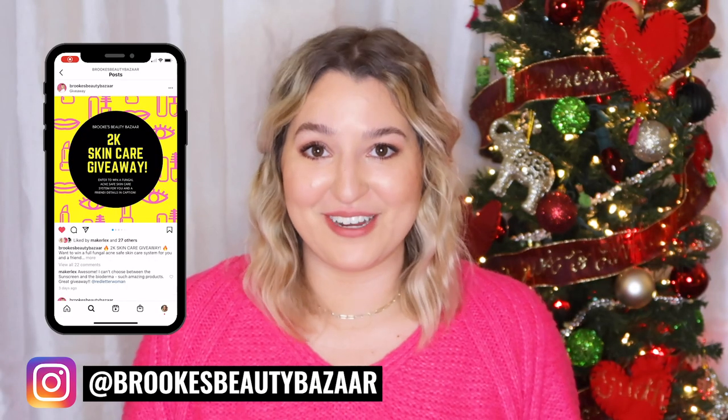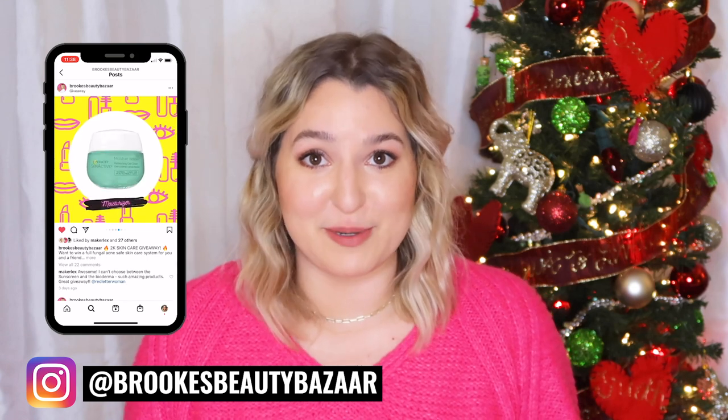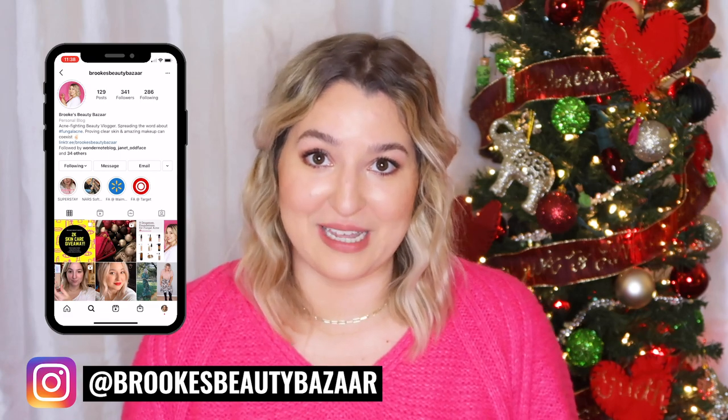Don't forget to check out my 2K skincare giveaway going on over on my Instagram feed at Brooke's Beauty Bazaar. All of the details are included in the post of how you can enter, and it is open to US residents only.